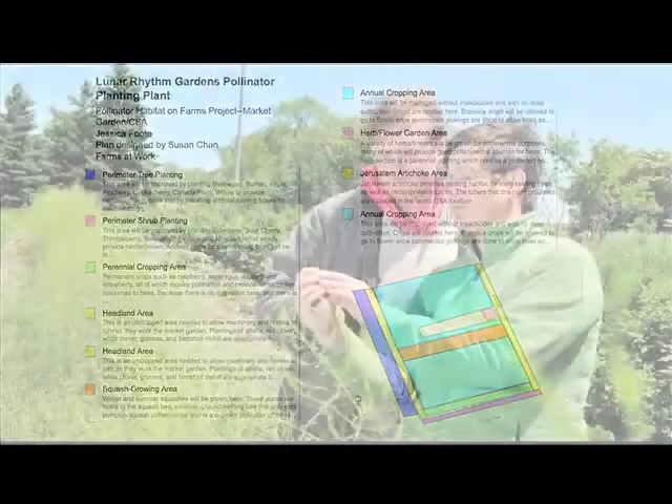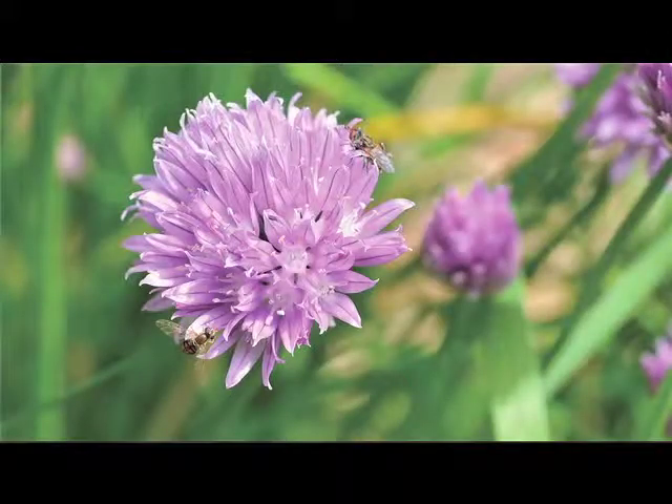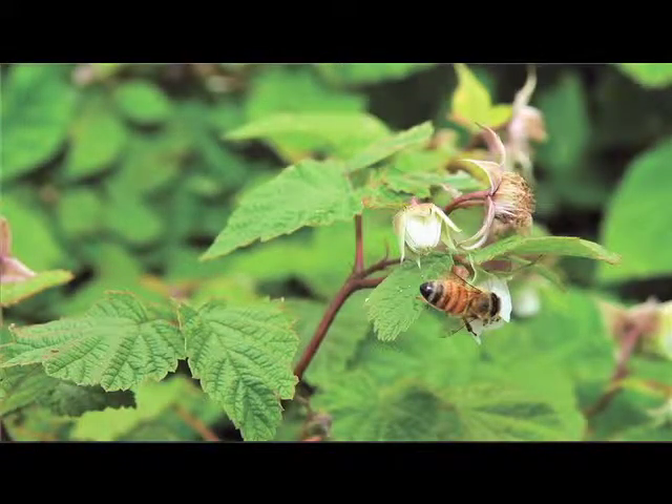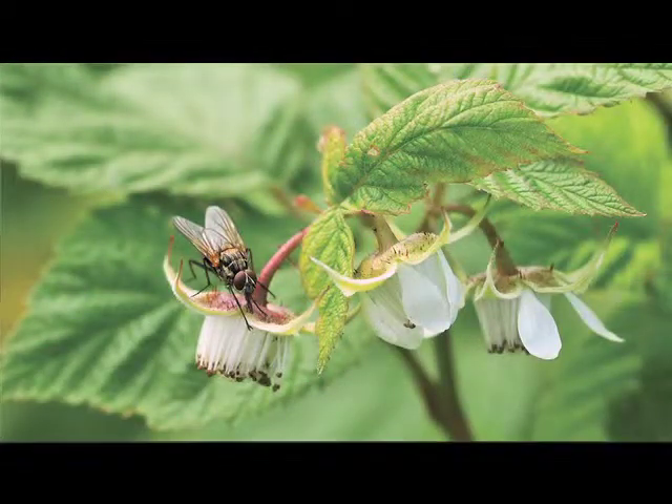She needs pollinators. It can be many different things — you can have birds that are pollinators, such as hummingbirds, bats that are pollinators, but really the most important pollinators are insects. And of the insects, the bees are the most important pollinators, but there are also many flies that pollinate.